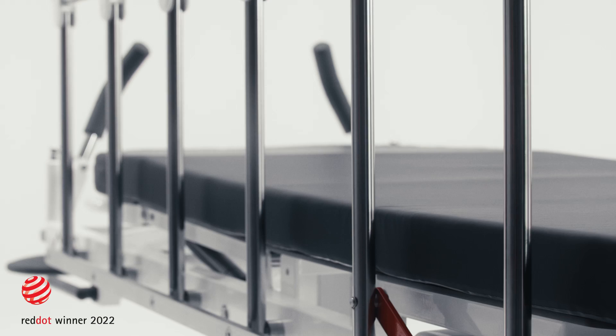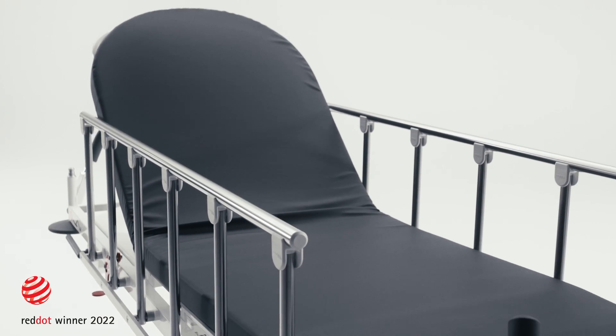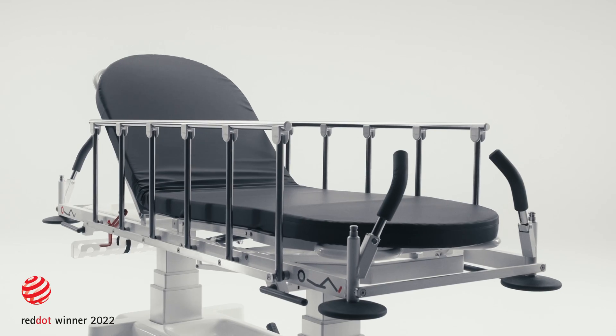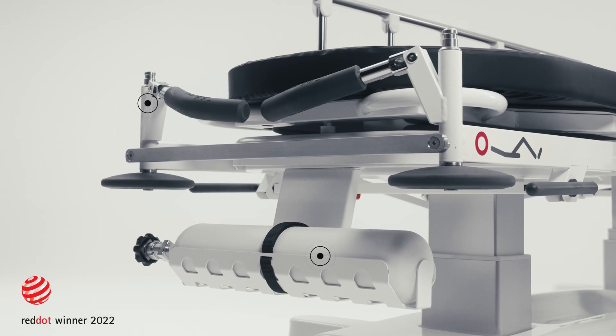Various mattress options provide needed support and comfort during the time patients spend on the stretcher. With safety rails featuring a patented solution and a broad variety of optional accessories, the stretcher will easily meet the needs of any healthcare environment.